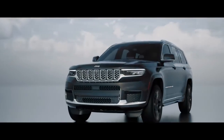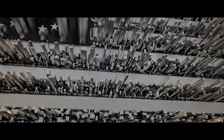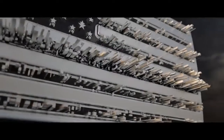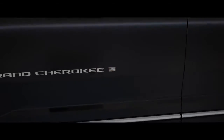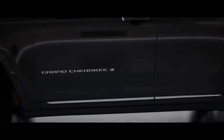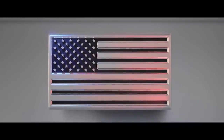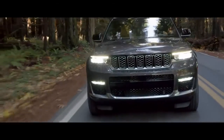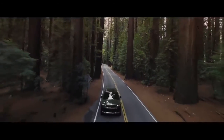After all, every Grand Cherokee wears a badge that's been earned by representing freedom, adventure, authenticity, and passion for over 80 years. For 2021, the all-new Jeep Grand Cherokee also wears the American flag to honor its home, its heritage, and the hearts and souls of those who are dedicated to building the most awarded SUV ever — and in doing so, building countless future memories for families everywhere.